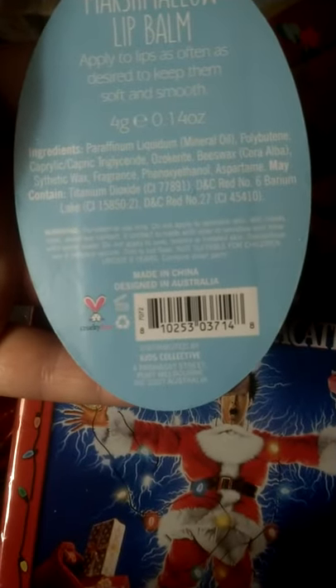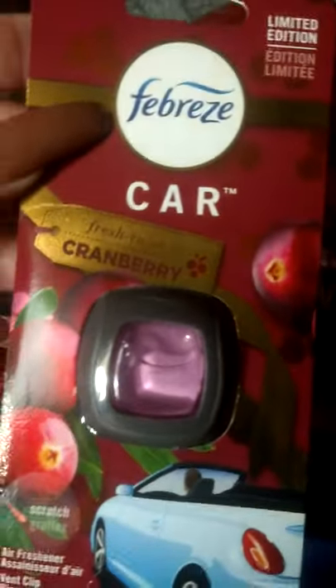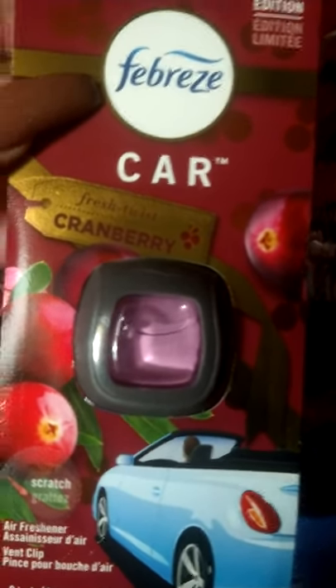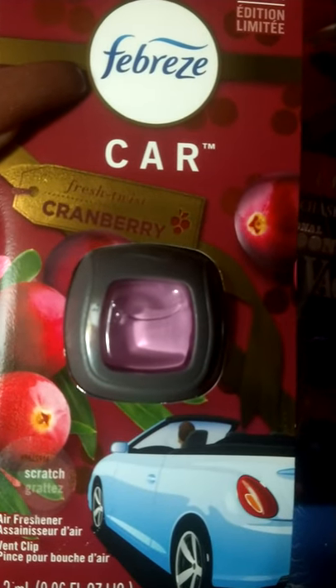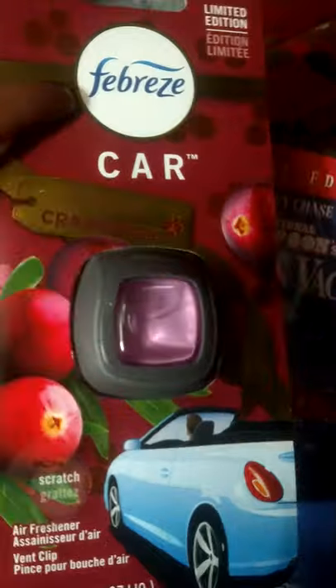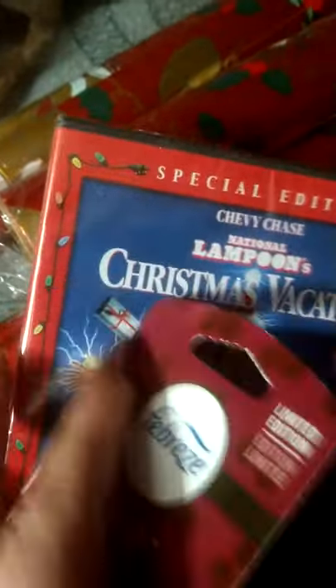Y'all can also go to the little scanner in the store — it'll ring it up for you. I also found these; they were regularly $3.99. I kept trying to ring them up on my Kroger app but it wasn't working, so I tried the scanner and it rang up 40 cents. They're regularly $3.99 apiece.